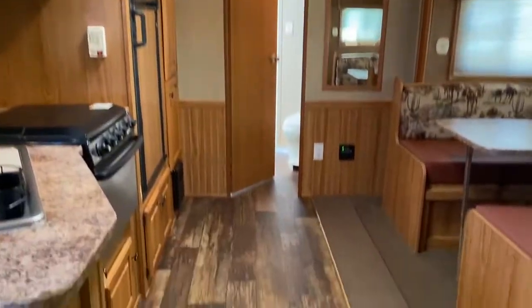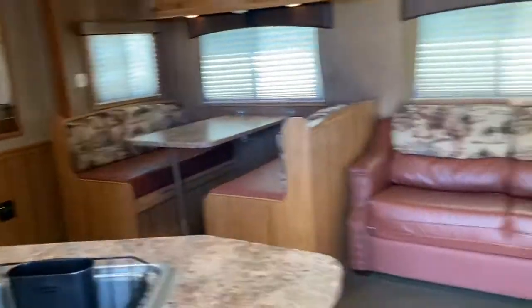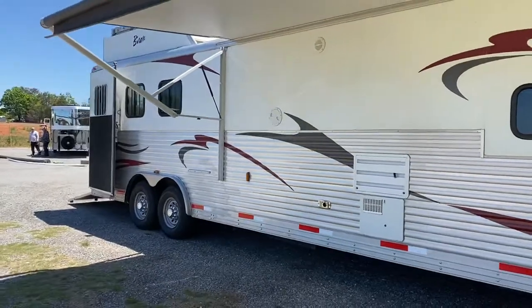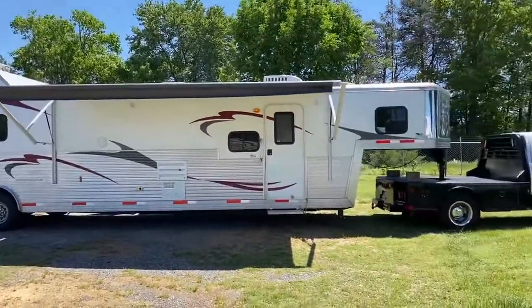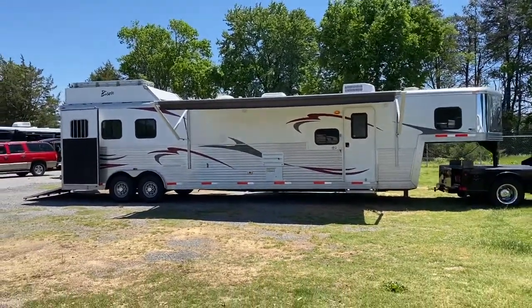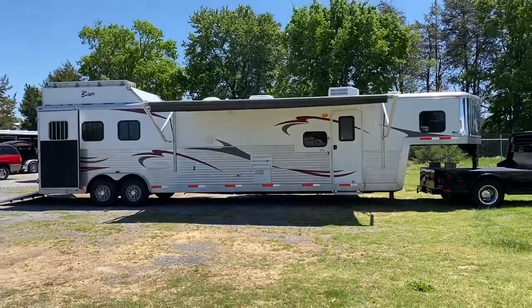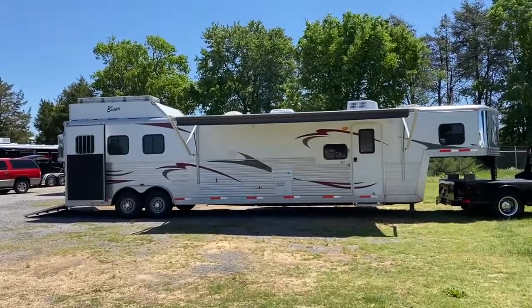To recap: 2014 Bison Stratus, all aluminum, super slide, three horse. Got the awning out here. Super clean, nice trailer. If you need the space — the sleeping space, the floor space — this would be a great trailer for you. Carolina Trailer Sales, CarolinaTrailerSales.com. We do not put pricing on our YouTube. You are more than welcome to text me at 828-773-4500 or go to my website, CarolinaTrailerSales.com. You guys have a great day.